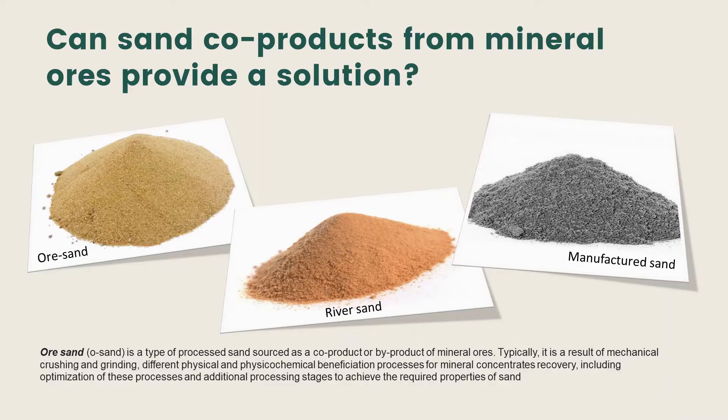What we're suggesting is a new type of sand called ore sand, which would be a by-product or co-product of mineral processing. By ore sand, we mean a type of processed sand — a result of crushing, grinding, and all the other processes applied to a mineral ore — but crucially, one that we would also optimise for the characteristics we want from sand for construction purposes.